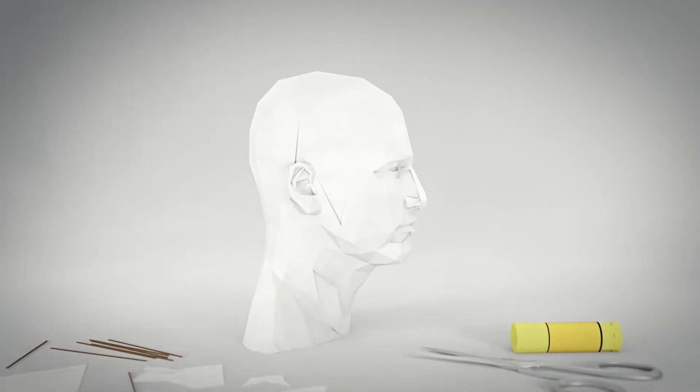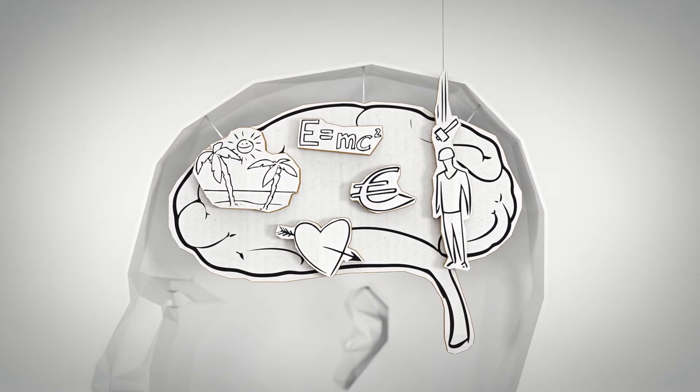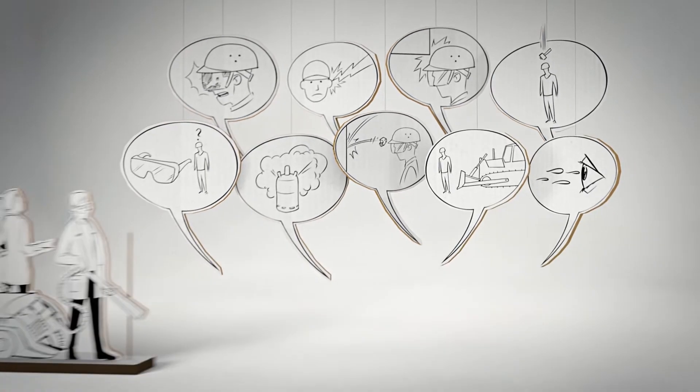Your head. What a masterpiece. Look at all this knowledge, all these memories and all your working experiences. In searching for the best head protection, we at MSA asked hundreds of customers to share with us what's inside their heads.